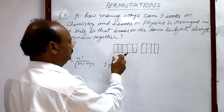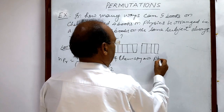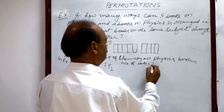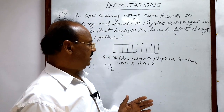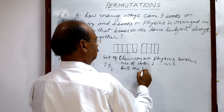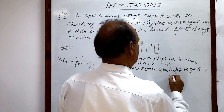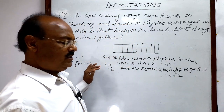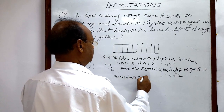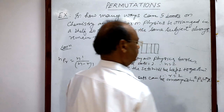So the set of chemistry and physics books: the number of sets is equal to two, and both sets have to be kept together. Therefore, r is equal to two as per the permutation process. So these two sets can be arranged in 2P2 ways.